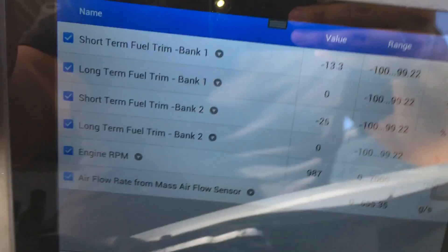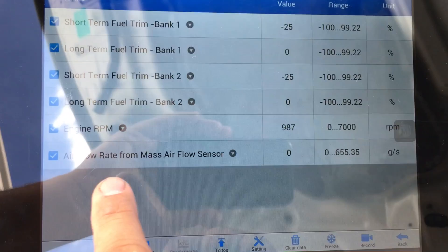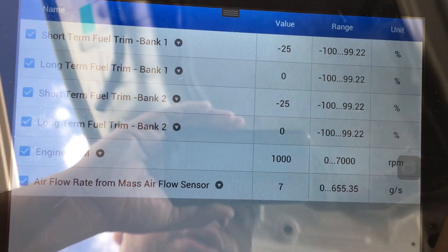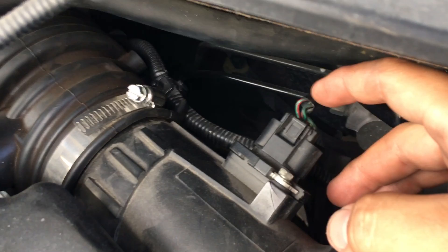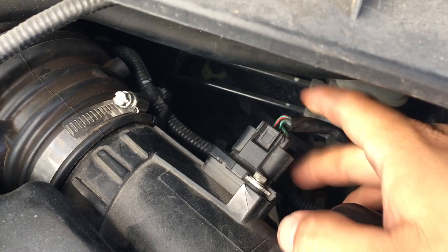I'm going to go ahead and wiggle the harness and see if it starts reading again. Looking at the airflow rate for the mass airflow sensor — zero grams per second right now. I'm gently going to move it — and there we go, it's reading again. Definitely looks like we have a problem with the connector on this mass airflow sensor. I don't believe it's an issue with the sensor itself because I'm not moving the plastic part, just touching the wire. I'm going to pull this cover back and take a closer look to see if there's an issue with the wiring.